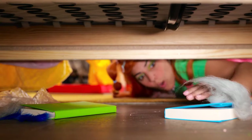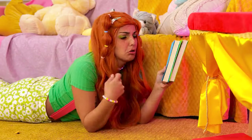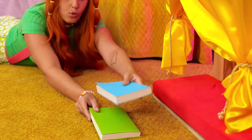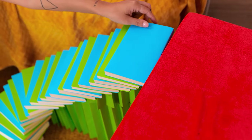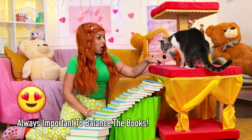What's under here? Books! This'll come in handy as our new cat staircase. Of course, cats always land on their feet.